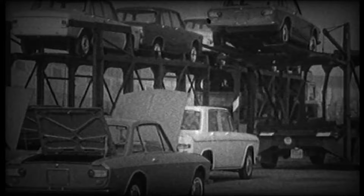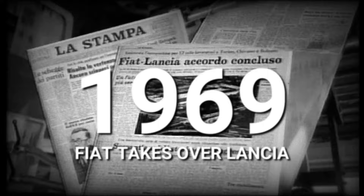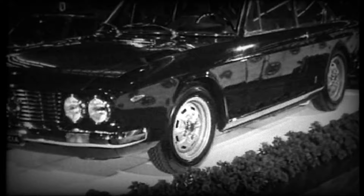The industrialist Carlo Pesenti, who had purchased Lancia from the founding family 14 years earlier, ultimately sold the ailing Lancia and its considerable debt burden in late 1969 to Fiat. The price was a symbolic sum of one Italian lira per share.